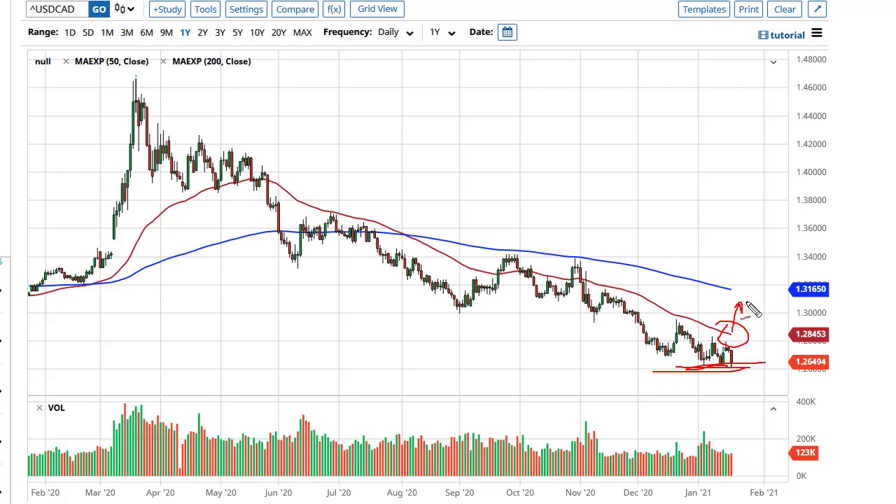If we can break above the 50-day EMA, then we go looking towards 1.30, maybe further. Keep an eye on WTI — if it is less than 50, that should send this pair higher. Also keep an eye on the Dixie, the US dollar index — if that is less than 88, that will send this pair much lower.